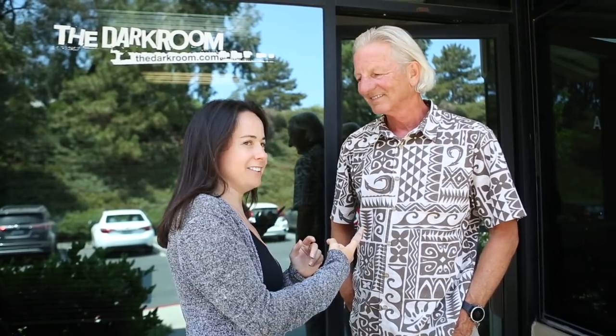So guys, we made it. We're at the darkroom. This is Phil. He's going to give us a tour of the whole darkroom lab. Let's go check it out.